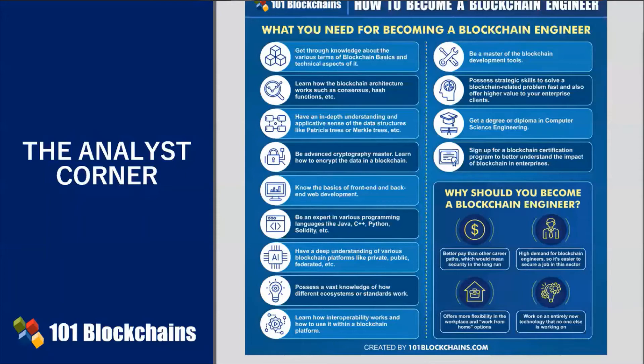To become an enterprise blockchain engineer, you must prove to be a solid enterprise blockchain professional. An enterprise blockchain engineer possesses strategic skills to quickly solve blockchain-related problems. This is one of the key skills that you must polish up before you apply for the job.